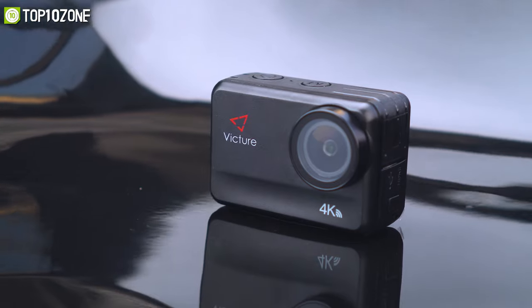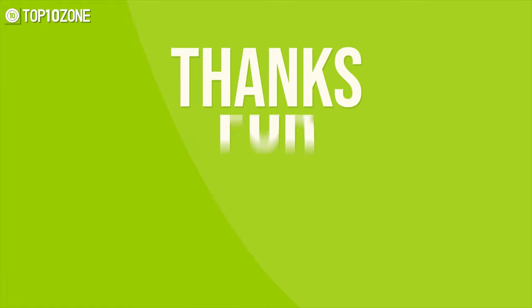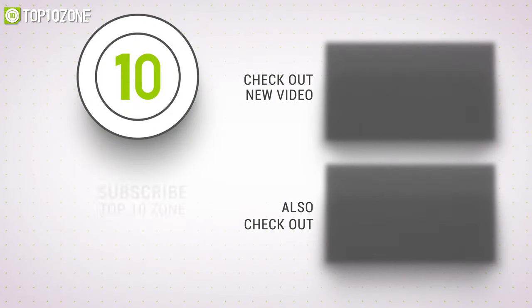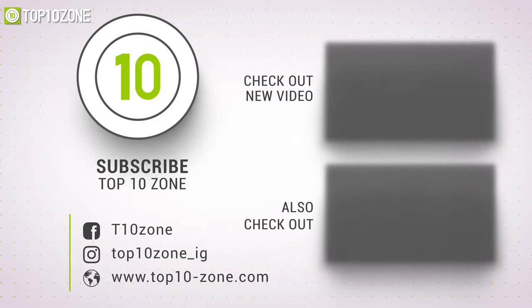That was our list of the top 10 best action cameras. Thanks for watching our video — like, comment, and share with your friends if you found this video helpful. Subscribe to our channel if you want more videos like this on your feed.